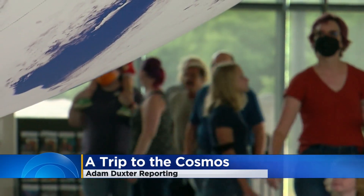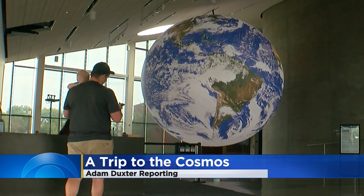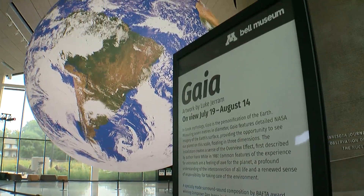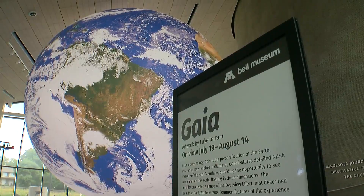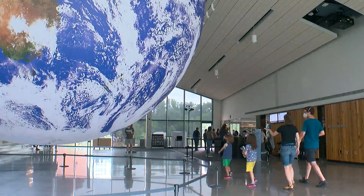One step into the Bell Museum is all it takes to step into a new perspective. The earth is a fantastic place — we live on a great planet. The 23-foot Gaia exhibit might be 1.8 million times smaller than our real planet, but still gives a sense of the gravity of how small we really are.